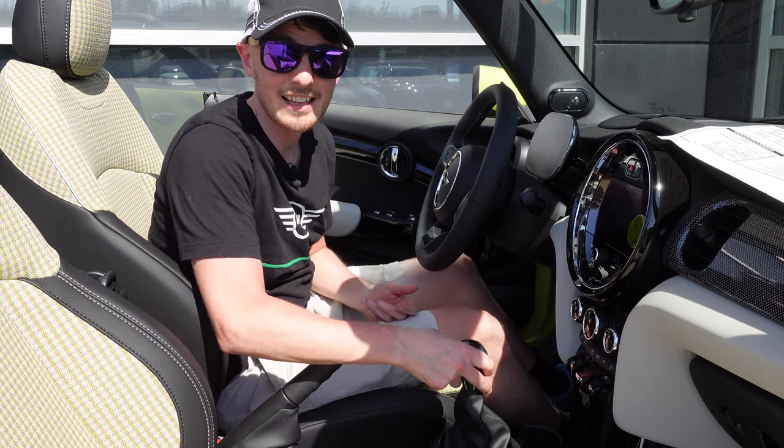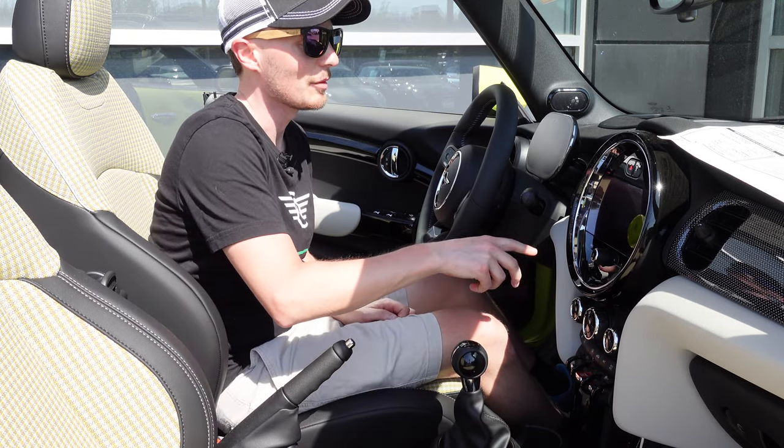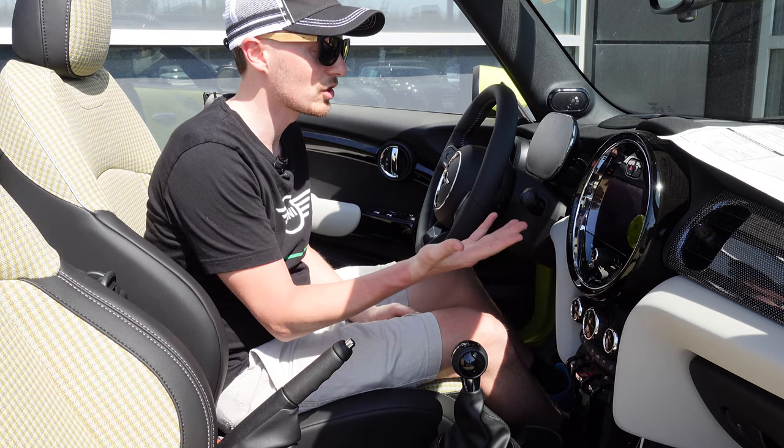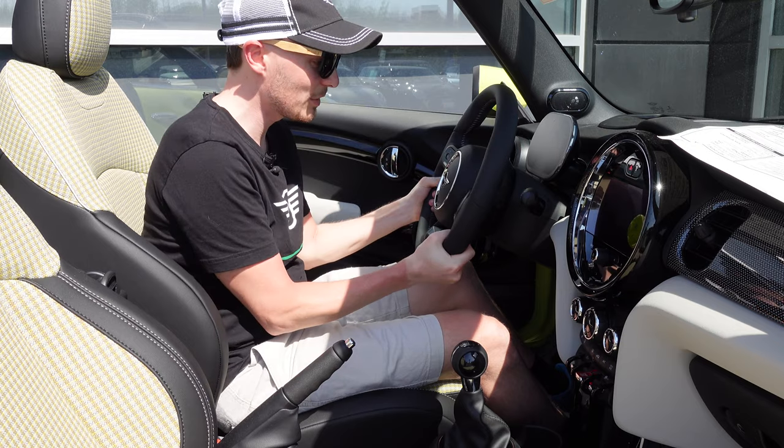So here we are in the interior. This one is a six-speed, very highly sought after these days. It's got the new larger 8.8 inch touchscreen, which is now standard. The new steering wheel is a little chunkier — we've seen it before.